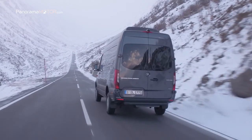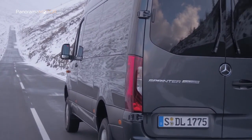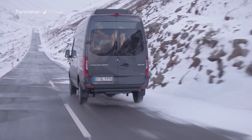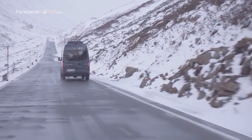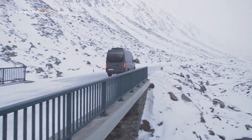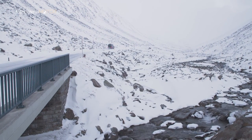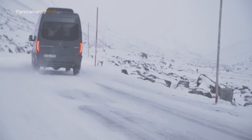Desde su lanzamiento al mercado en 2011, la Sprinter 4x4 ha representado el epítome de la gran furgoneta que desafía incluso las condiciones de conducción más adversas, cumpliendo al mismo tiempo con todas las promesas de confort y espacio. La tercera generación del Sprinter con tracción total está tan a gusto en carreteras cubiertas de nieve y pasos de montaña como en carreteras de construcción temporales o pistas de grava.